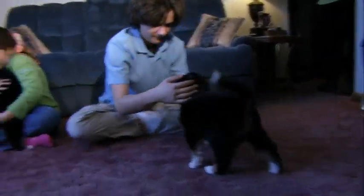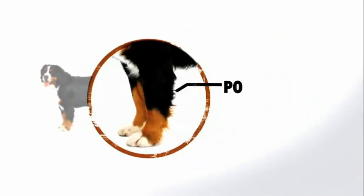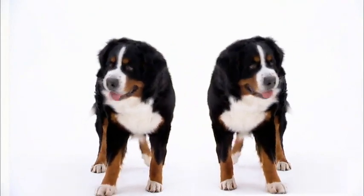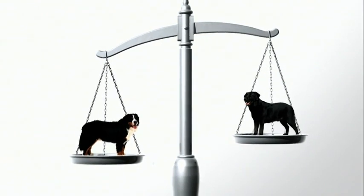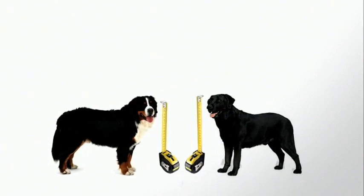Bernese are built for the mountains with thickly muscled, powerful legs. The Bernese mountain dog is a very, very strong dog. That muscle mass makes the Bernese almost 30 percent heavier on average than the Labrador retriever, even though Labs stand roughly as tall as the Bernese.